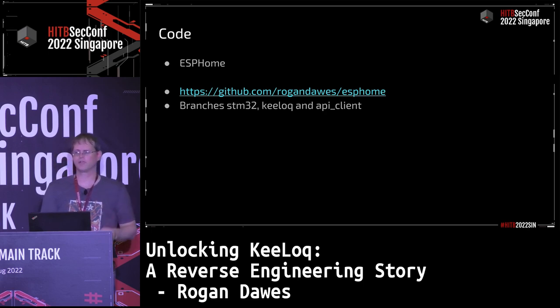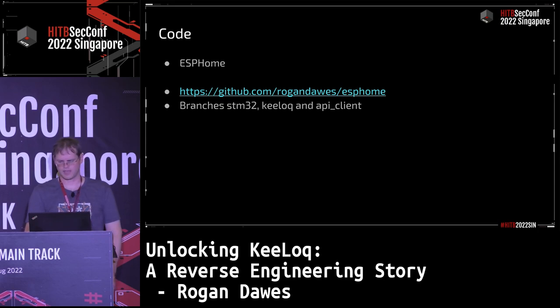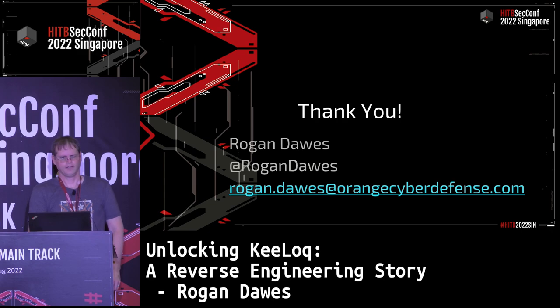Outstanding features still needed include persistent recording of counters and replay detection, improvements to the client API desynchronization handling, some implementation details around different entity types, and resolving strangeness with the HCS301 initial sequence number — it seems to transmit a weird random value rather than the one specified. The code is available on GitHub in three branches: the STM32 port, the API client port, and the Keylock implementation. Thank you very much for listening.